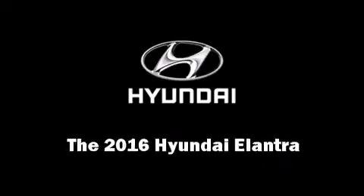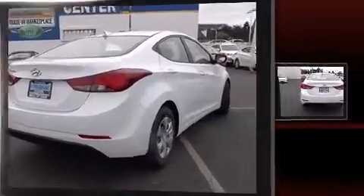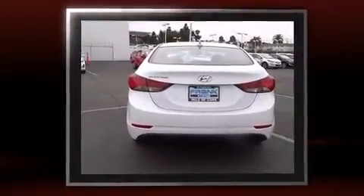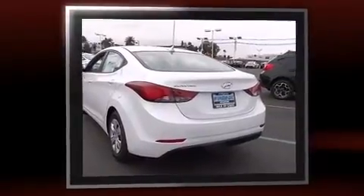The 2016 Hyundai Elantra. This four-door, five-passenger sedan offers the latest in technological innovation and style. It features an automatic transmission, front-wheel drive, and a 1.8-liter four-cylinder engine.